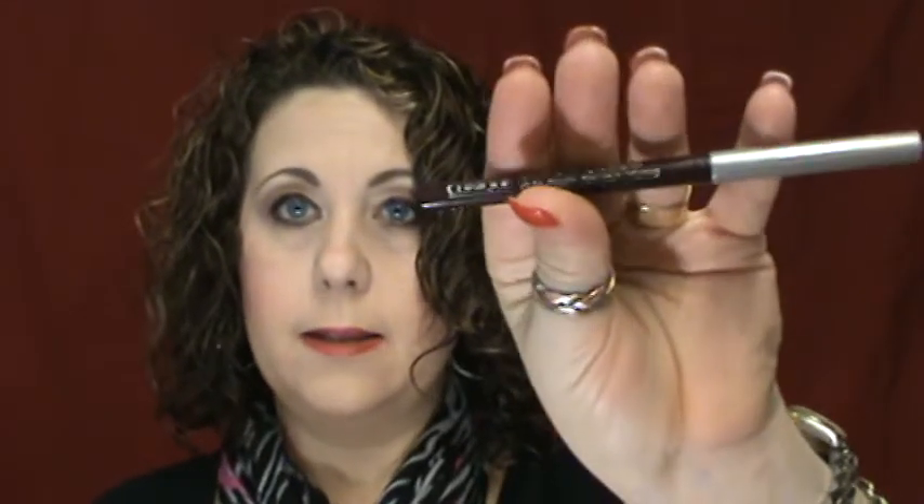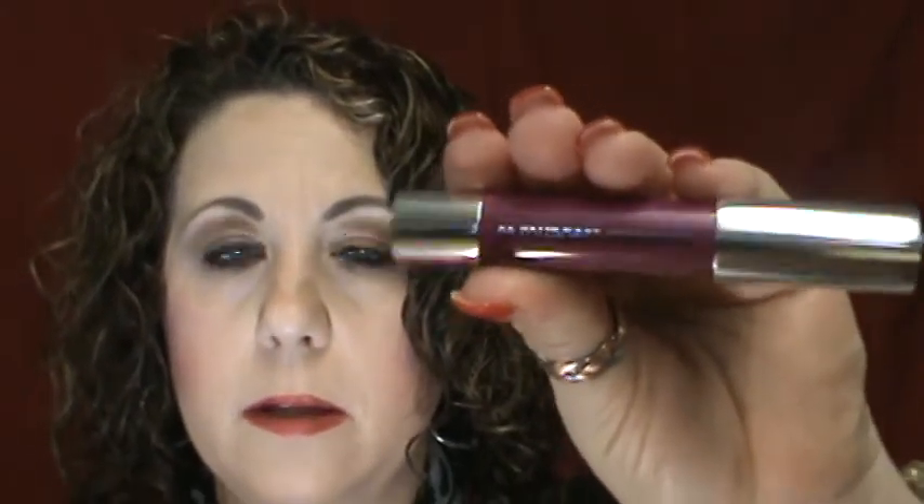It also had a full size Clinique High Impact Mascara, a full size of the Intense Black Honey Quick Liner for Eyes, and a full size Clinique Chubby Stick Intense in the color Roundest Raspberry. It's so pretty — I love that color.